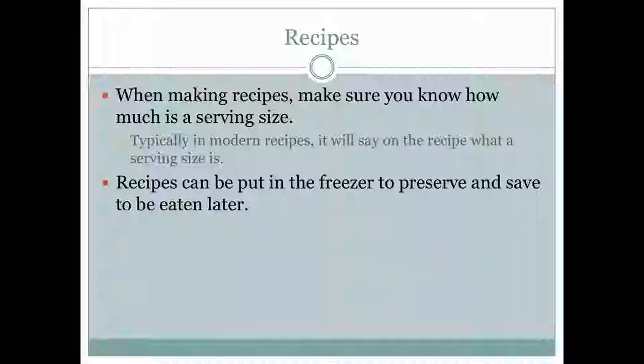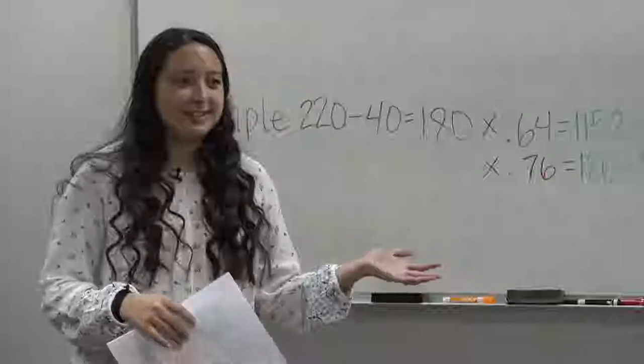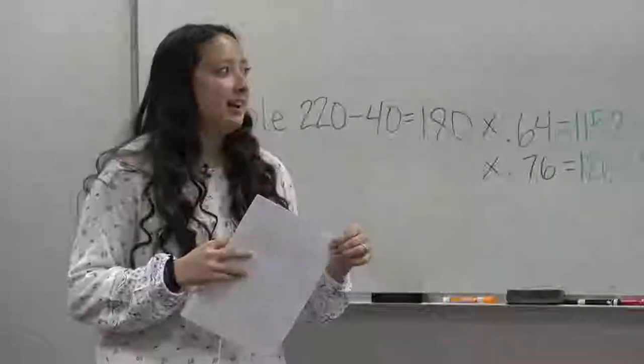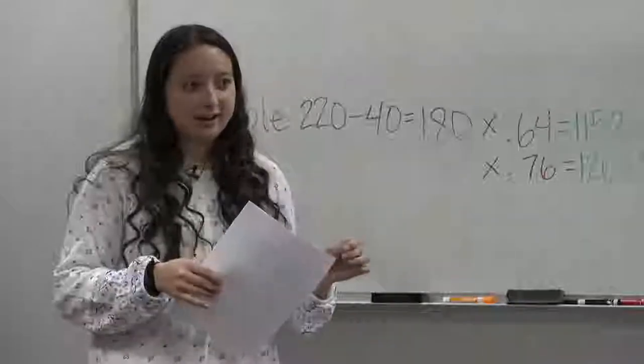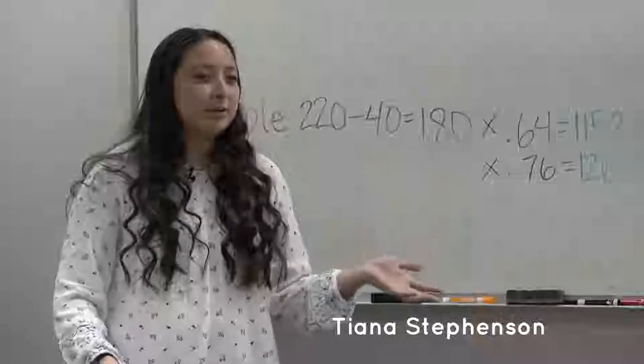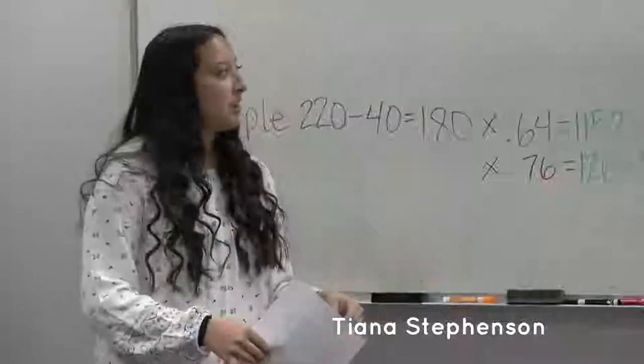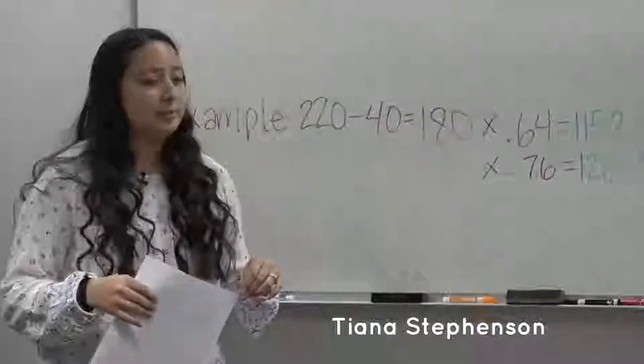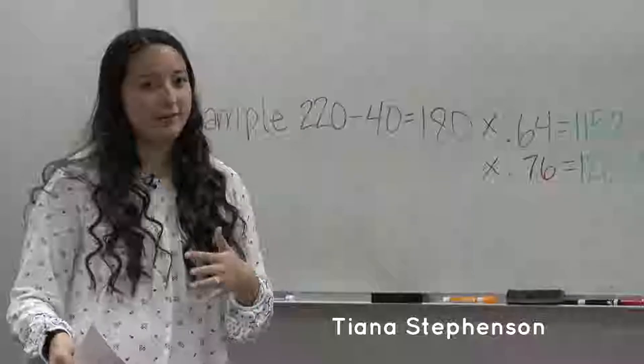When making recipes, make sure you know how much is in the serving size. Typically containers will say the serving size and how many servings are in the packaging. In more modern recipes, they tell you how much a serving size is, but in older family recipes, it will say how many it serves but not the serving size. Be mindful of that — look it up online if you can. To save food, you can put leftovers in the freezer so you can eat them later if you're getting tired of leftovers.